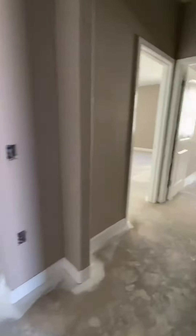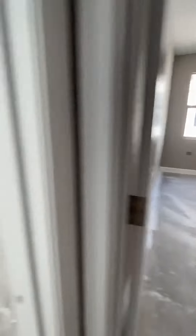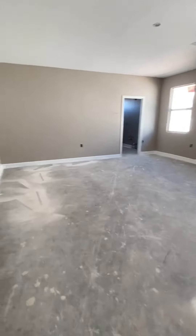We'll go to the owner's suite first. Actually, here you have a fourth bedroom — one, two, three, four — so that'd be the fifth bedroom over there.